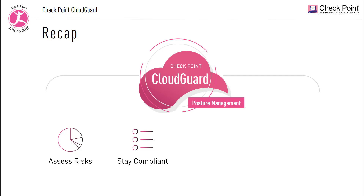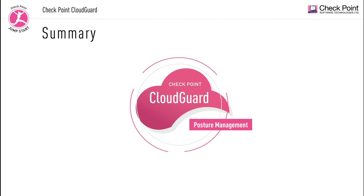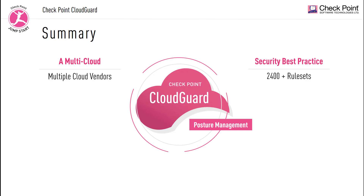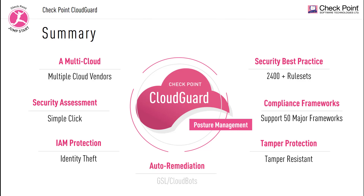CloudGuard Security Posture Management helps customers make sure that their cloud environments are as secure as can be, and it is a proactive security solution. We also talked about key features built into the solution: it supports multi-cloud platforms, has over 2,400 built-in security best practice rules, supports over 50 major compliance frameworks, offers identity protection and tamper protection, and also provides auto-remediation with GSL scripting language and the open-source cloud bots.